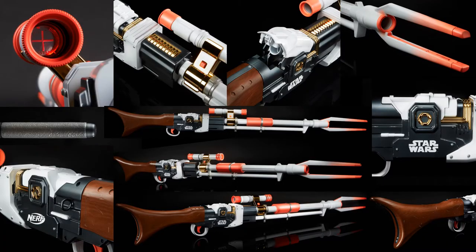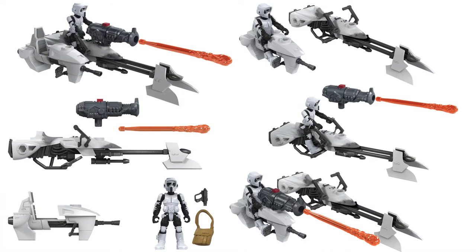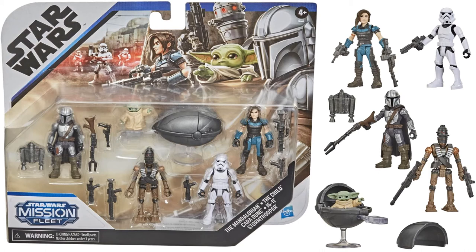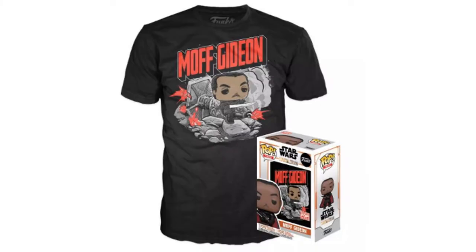For Mondo Monday last week, we have a Hasbro Nerf Amban Phase-Pulse Blaster from The Mandalorian — here's what it looks like in package. Also for Mondo Monday, we got Mission Fleet figures: the Biker Scout Speeder Bike, the Mission Fleet 'Defend the Child' set which comes with Cara Dune, IG-11, and the Stormtrooper, and the Blurrg and Grogu Battle Charge. There's also a Target-exclusive Funko Pop Moff Gideon collector's box.